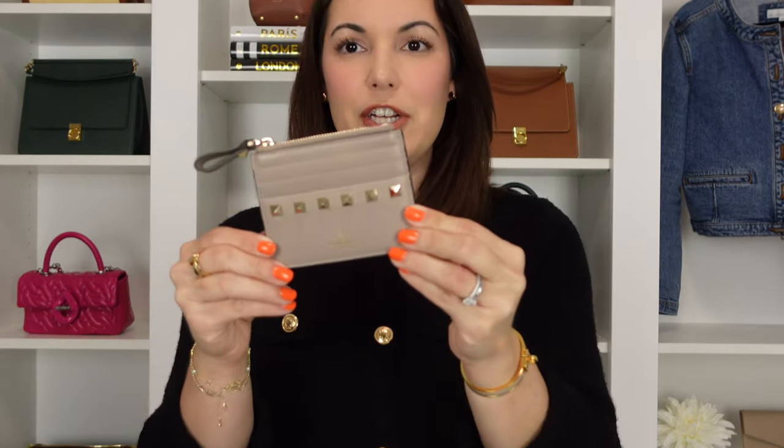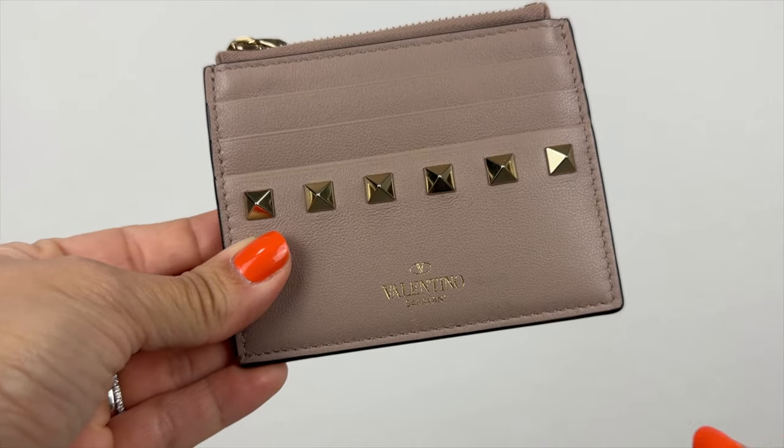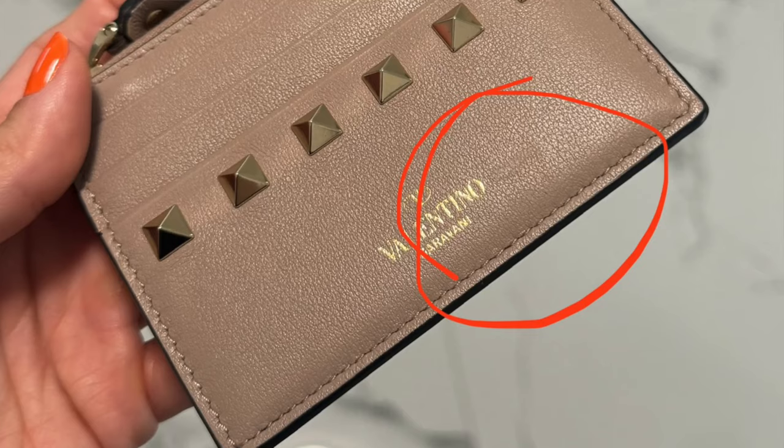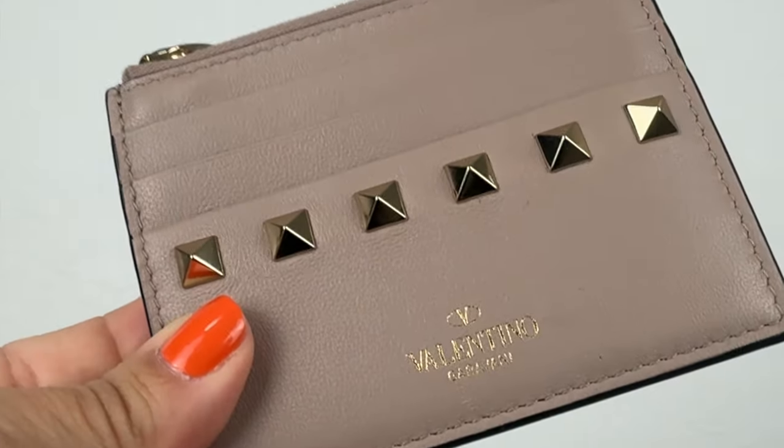The first item is the Valentino card holder. I think I used it for about two weeks and never used it again. It's a perfect little card holder with three card slots in the front, three in the back, and a small zippered compartment. I just gravitated toward other card holders in my collection. It is in the classic pink Valentino color, and the only wear is a very small, dry little patch on the front — you can barely tell it's there.